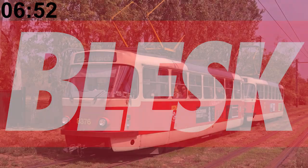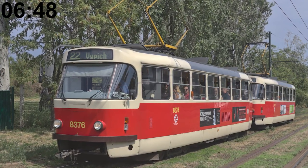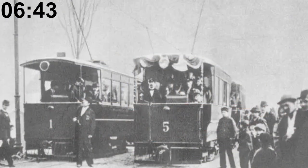In an interview with the Blesk newspaper, the deputy chairman of the public transit union said that tram line 22 is the least popular with tram drivers because it goes to all the tourist destinations, which makes it really overcrowded in the tourist season. The first electric tram line in Prague started operating in 1891.